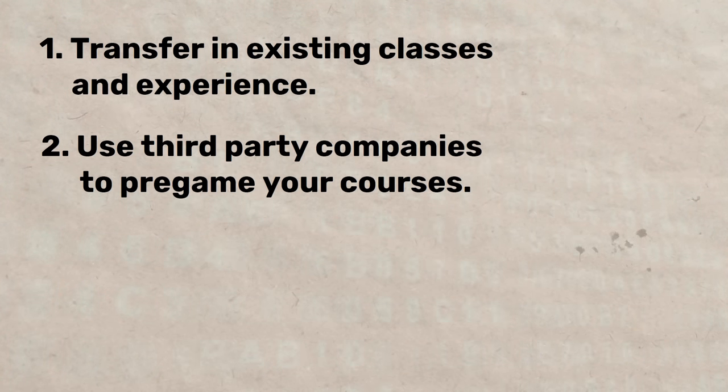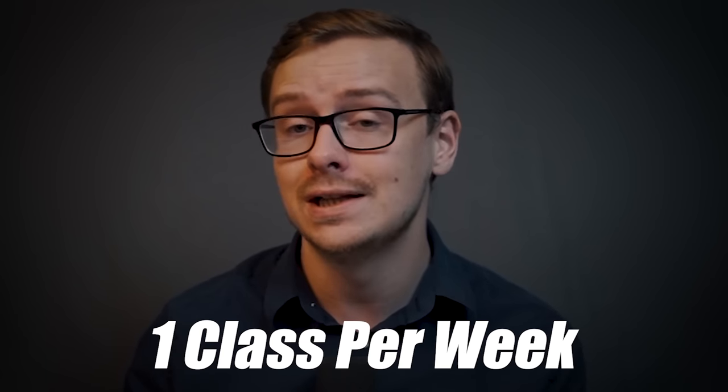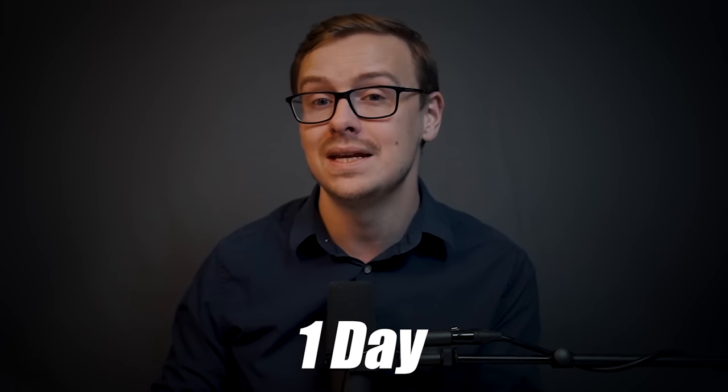Don't enroll in WGU at this point. Move on to step two: use third-party companies to test out of a bunch of these classes. Bachelor's degrees typically require about 40 classes overall. Using the methods I'm going to show you, you can very comfortably — even part time — test out of one class per week. There are 52 weeks in a year and 40 classes total, and sometimes over half of them you can test out of with study.com. The great thing is you don't need a textbook, required quizzes, or boring classes — you can do it all at your own pace, and many consulting clients tell me it only takes about one day to pass many of these classes.